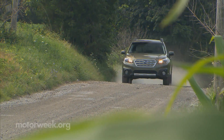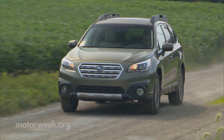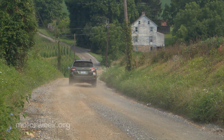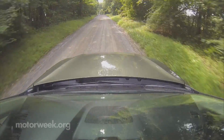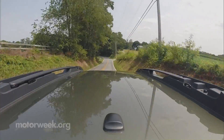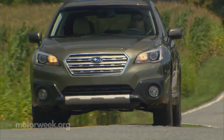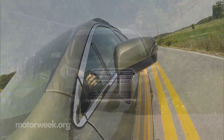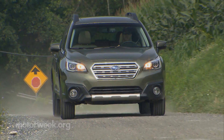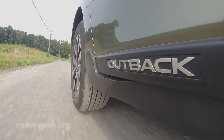We think the 2015 Subaru Outback has received the perfect amount of change. It has been upgraded, sure, but it's still a unique vehicle with great appeal. It's likely more practical than most crossovers and definitely more efficient, performing equally well in daily commuting and weekend getaway duties. So yes, Americans are still buying wagons, and most of them are Subaru Outbacks.